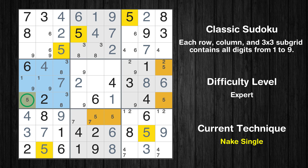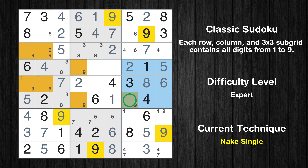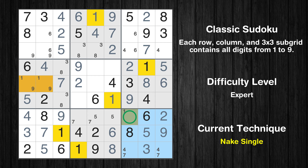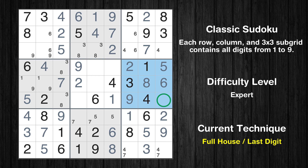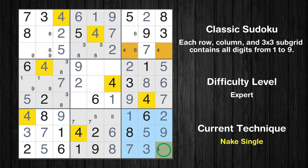Only one position left in the 4th box where value 5 can be placed. Only one position left in the 6th box where value 5 can be placed. Only one position left in the 6th box where value 9 can be placed. Only one position left in the 9th box where value 2 can be placed. Only one position left in the 9th box where value 1 can be placed. Only 7 is missing in the 6th box. Only one position left in the 9th box where value 7 can be placed. Only one position left in the 9th box where value 4 can be placed.